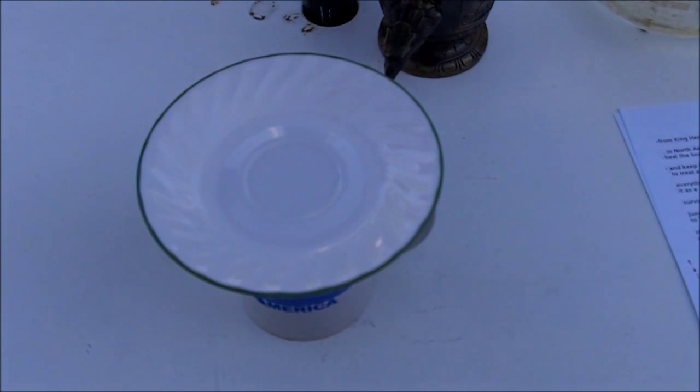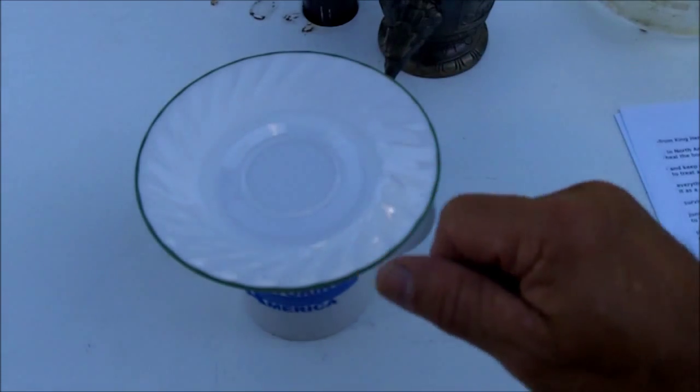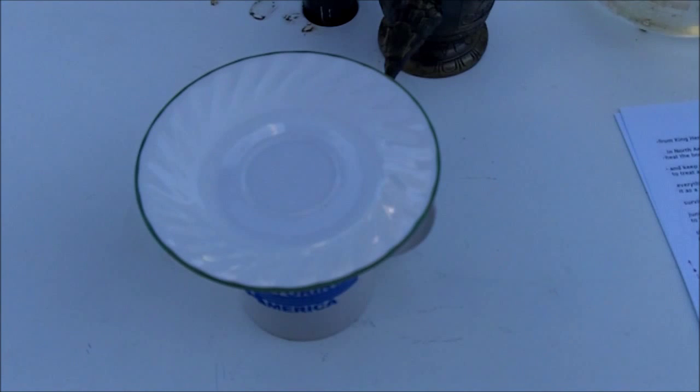I'll let that steep for 20 minutes and then drink the juniper berry tea. Now I'm using the fresh berries, so I used a heaping tablespoon of berries. If you use the dried berries, the berries do shrivel up and shrink some when they're dried. So if you use dried berries, I would just use a level tablespoon of berries.